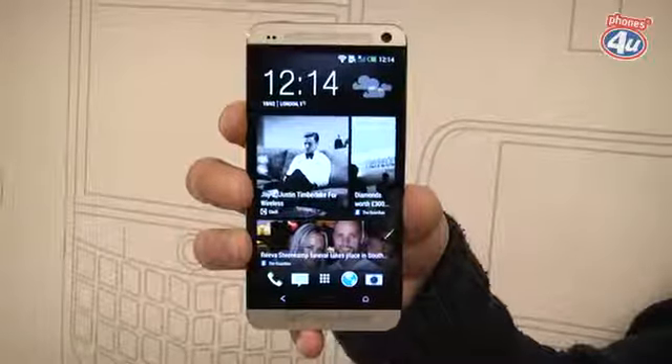That was just a quick look at the new HTC One but so far we're really impressed. Make sure you subscribe to the Phones4U YouTube channel to find out when the full review goes live.